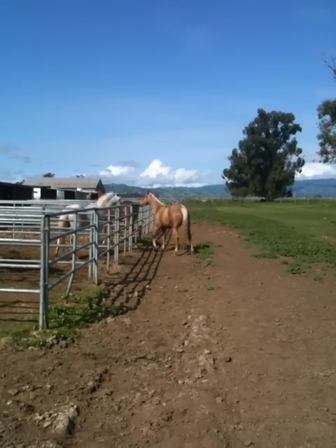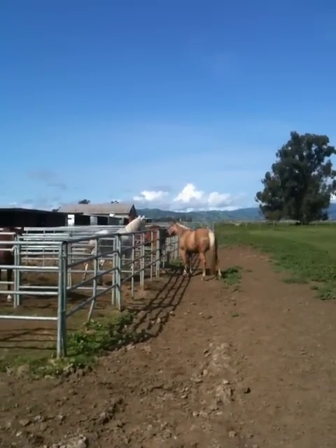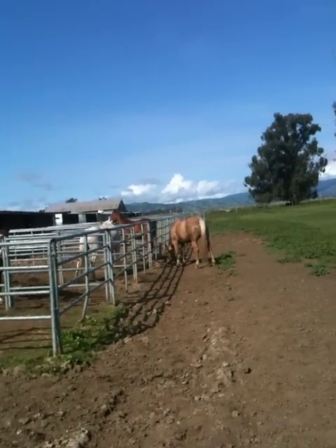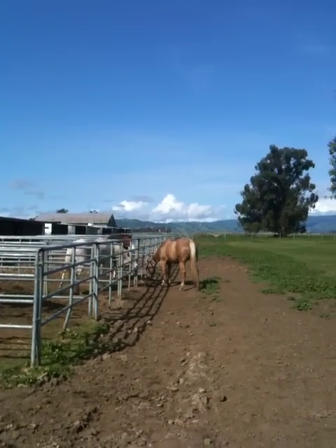Buddy just went over to this little young mare right here, and she turned her butt and said, don't bite me, I don't want to play. Mares aren't quite as playful as geldings. So when you get geldings together, they're going to play a lot.